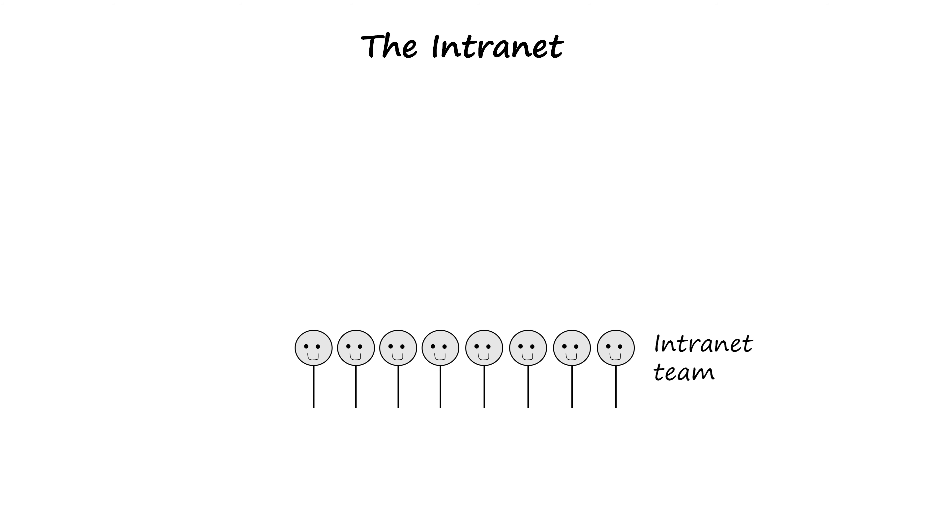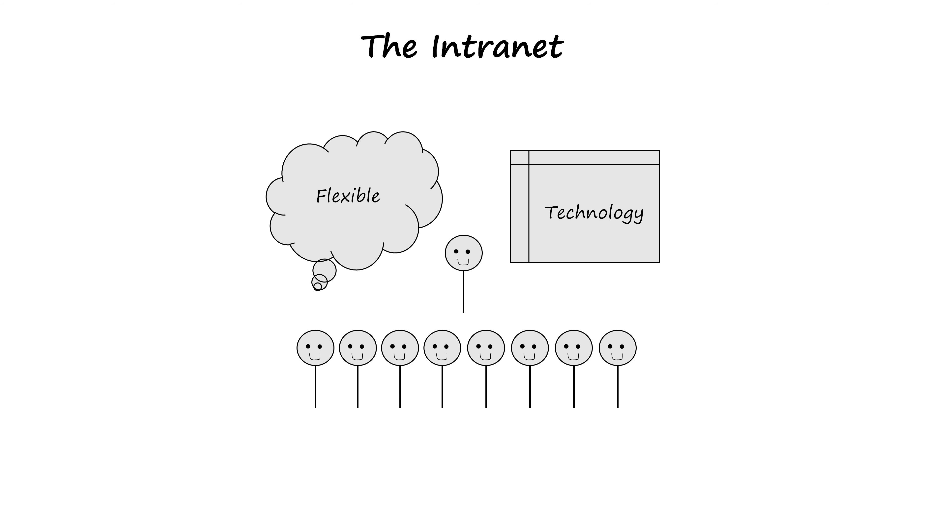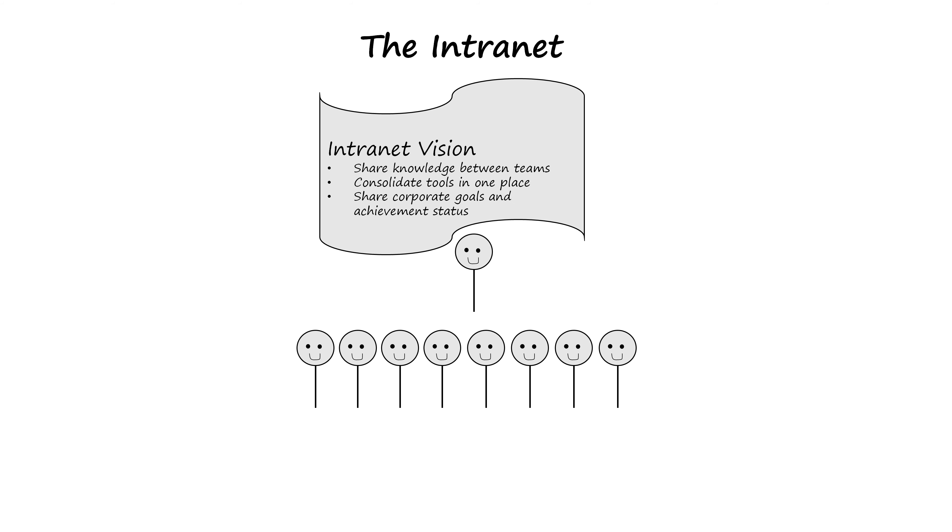When I look at a great intranet, I wonder, how did they do that? Behind every great intranet is a great team, a leader, and flexible technology.